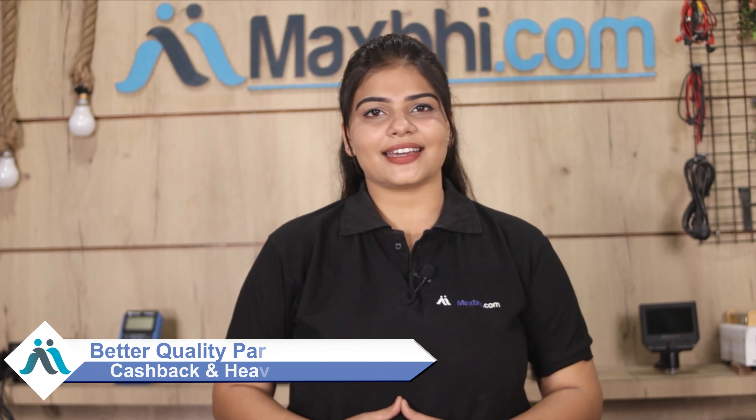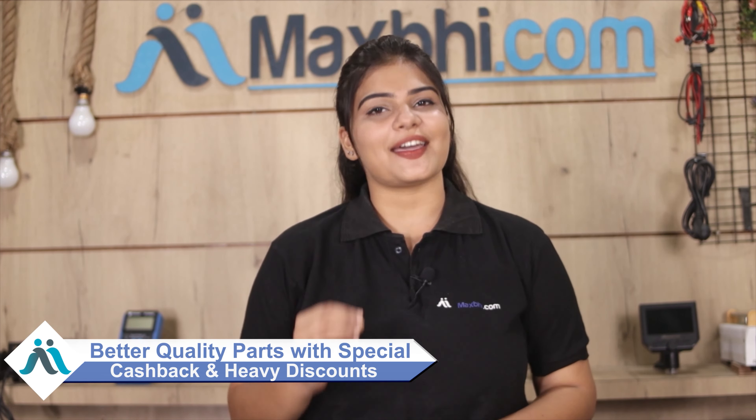MaxBee.com पिछले 6 सालों में अपने हजारों happy customers को phone parts deliver कर चुका है और ये गिनती daily बढ़ रही है. So wait मत करिए — अभी order करें और चल रहे special cashback and heavy discounts का फायदा उठाकर अपने phone में लगवाएं better quality parts वो भी कम दामों में.